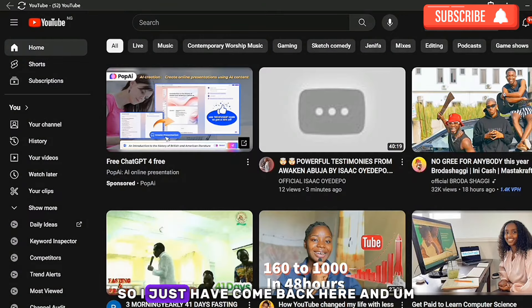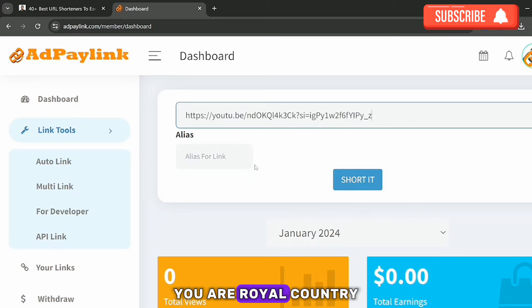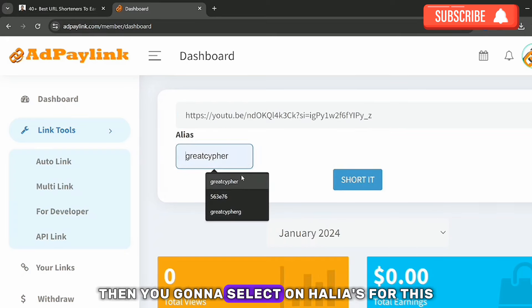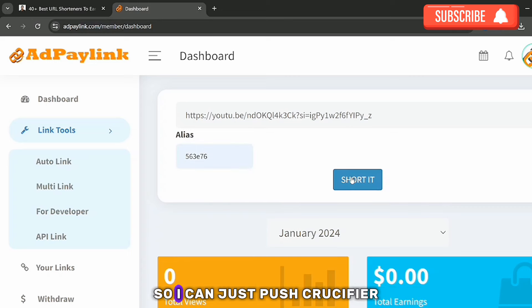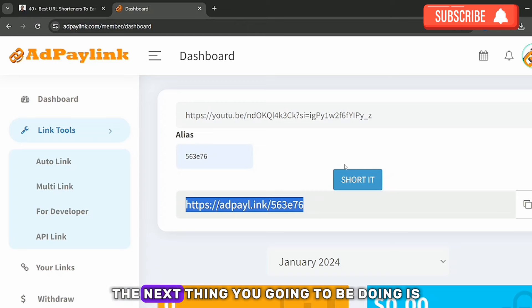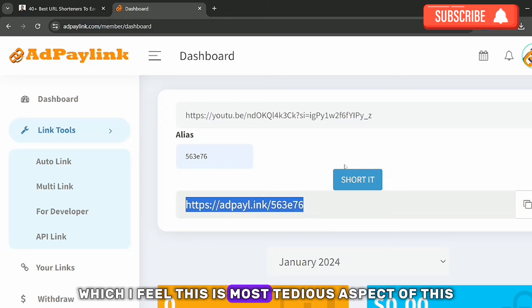Come back to Add Pay Link and paste the long URL — you can see I've pasted it. Then select an alias for it, and click 'Shorten.' You can see the link has been shortened. The next thing you do is share this link out to people for them to click on it.